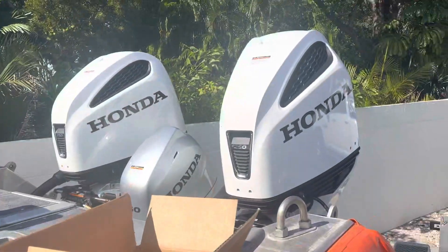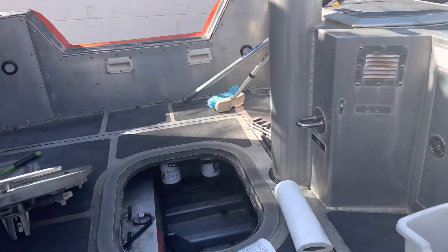Mi gente, estamos aquí. Vine a buscar unos ánodos a la Onda Marín, hablando con Jake si los tenían en stock. Vine porque estoy trabajando, tengo el bote fuera del agua, y me encuentro con este trabajito. Miren esto, mi gente, miren esto.